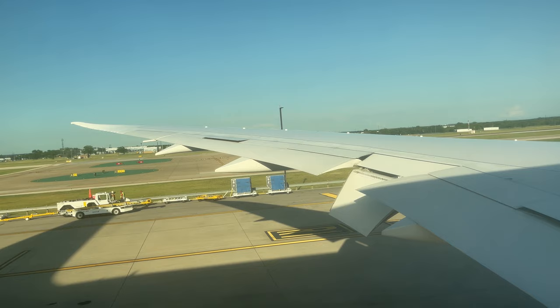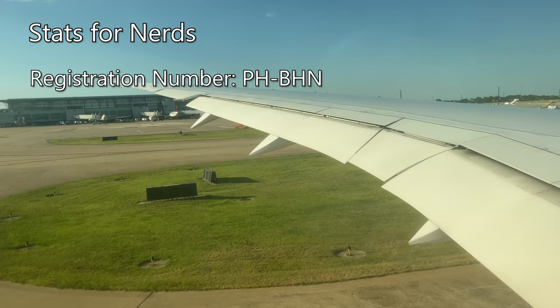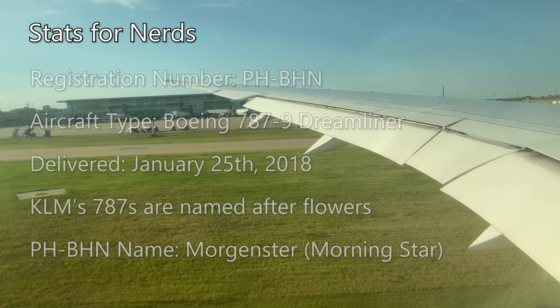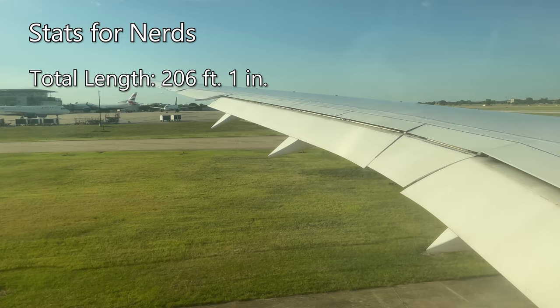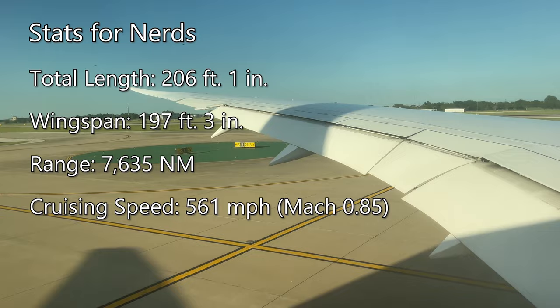As we taxi out for departure, let's take a quick look at some stats about our aircraft. Taking us to Amsterdam today is Papa Hotel-Bravo Hotel November, one of KLM's Boeing 787-9 Dreamliners, delivered on January 25th of 2018. All of KLM's 787s are named after flowers, with our aircraft taking the name of Morhenster, or Morningstar in English. Each 787-9 is powered by two GEnX-1B engines producing 71,000 pounds of thrust, for a total of 142,000 pounds. The 787-9 has a total length of 206 feet one inch, with a wingspan of 197 feet three inches, a maximum range of 7,635 nautical miles, a cruising speed of 561 miles per hour, or Mach 0.85, at an altitude of 43,000 feet.